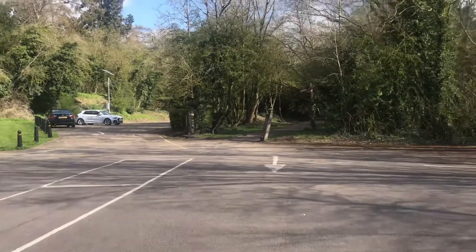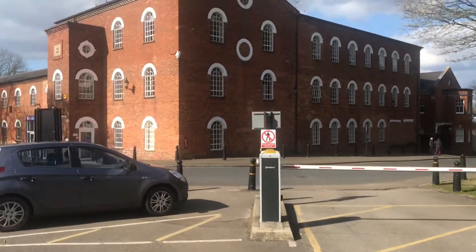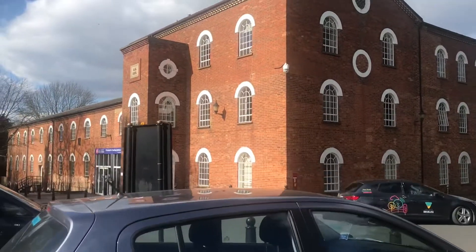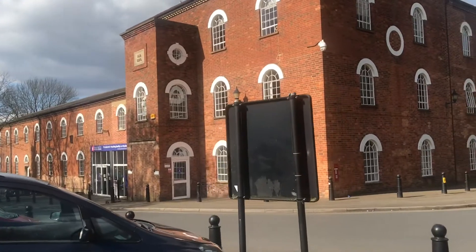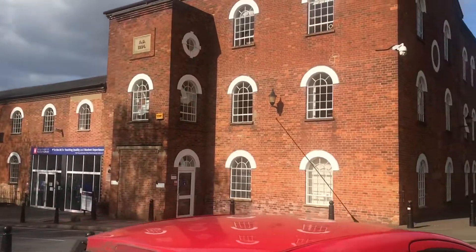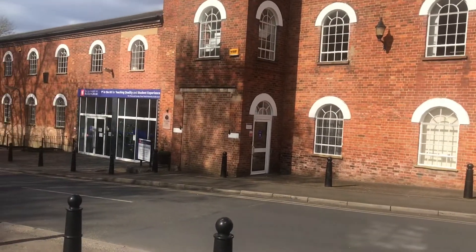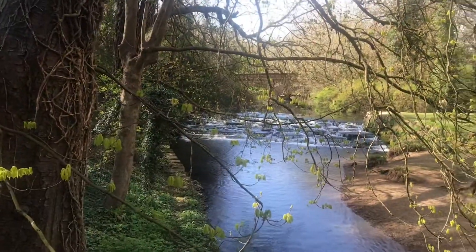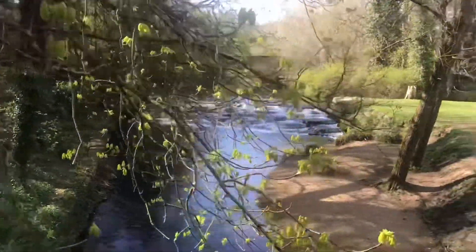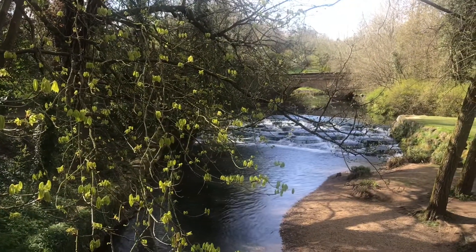I'm not sure what this building is at all — I've tried to find out. I was wondering whether it was something to do with the railway, because this is where the station was, but it says AD 1994, and it's now part of the university, so probably not. Isn't this nice? That's a weir isn't it, not a waterfall. And if we spin round over there we should be able to see the railway bridge.